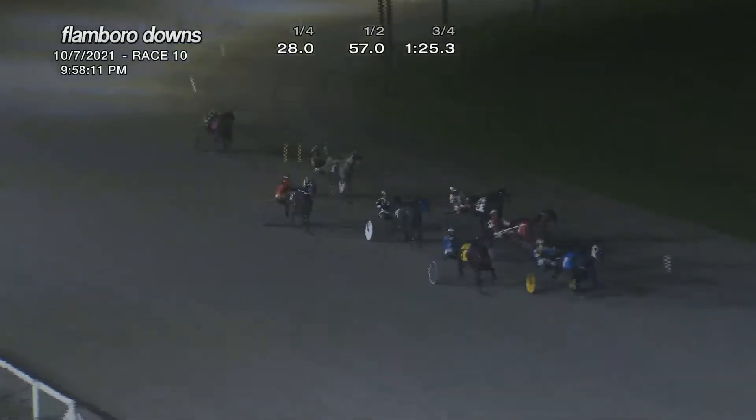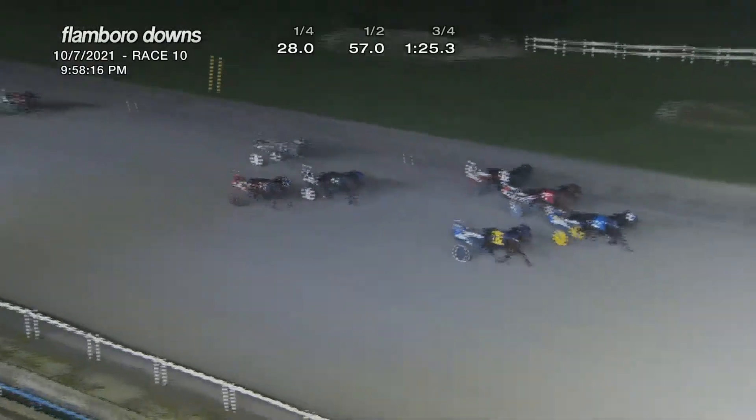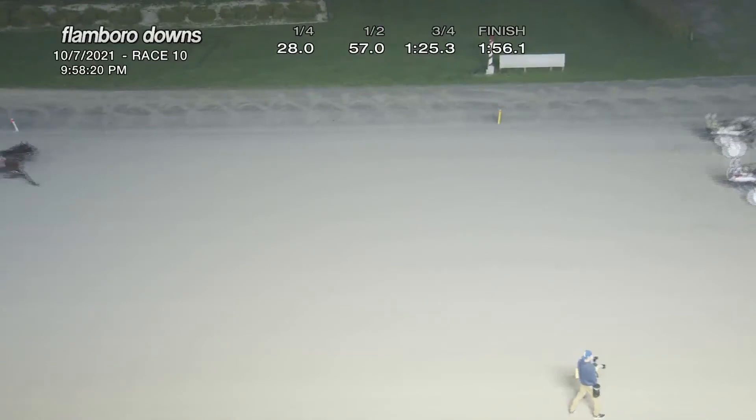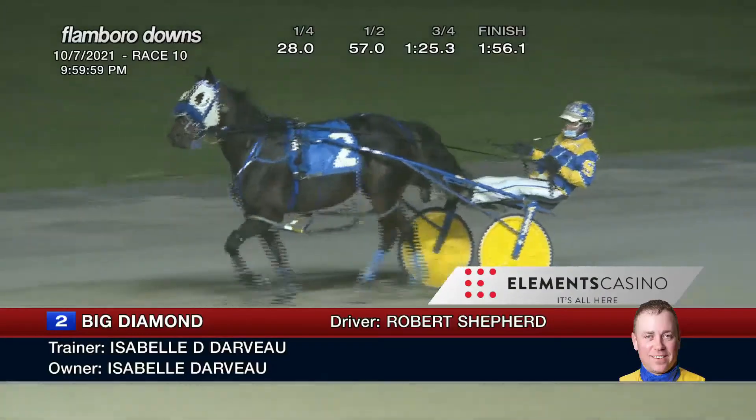It is Big Diamond on the inside and Turning the Table on the outside, then Marsing Caniver with a late push up the inside. But Big Diamond — fourth on the night for Robert Shepherd — wins! Second is between Marsing Caniver and Turning the Table, and up the inside to get fourth was Black Betty. Time: 1:56 and one.